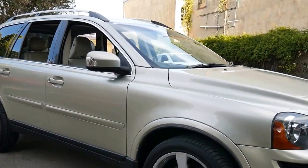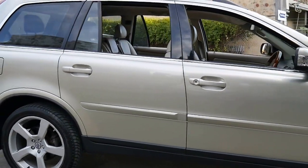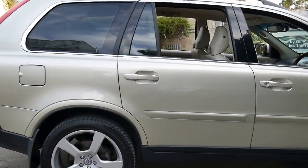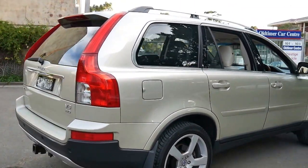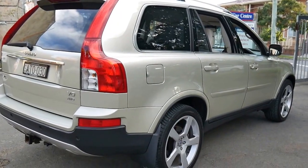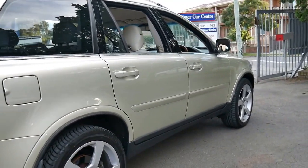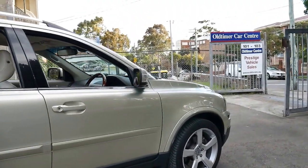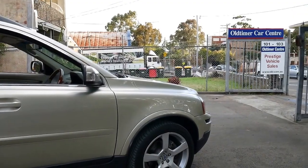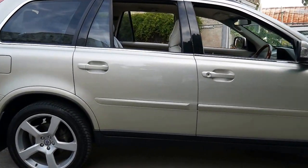Thank you for taking the time to watch this video on our 2006 Volvo XC90. It's quite unique in that it's got the Yamaha V8 engine and it's in absolutely immaculate condition. In fact, I challenge you to find a better 2006 Volvo XC90 — we certainly haven't seen one this good in years.